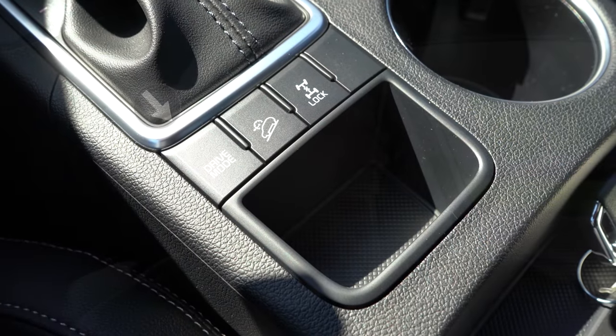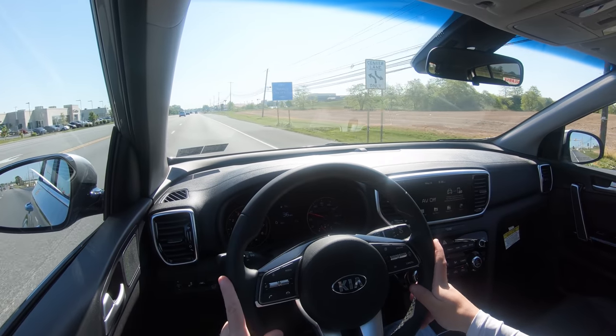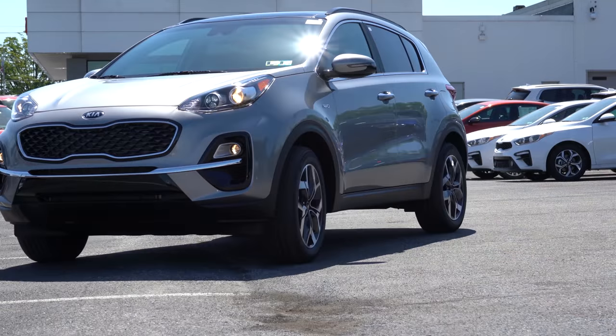Before we do any acceleration testing, there are some drive modes to mention. The drive mode button is located directly behind the shifter and gives you Normal, Eco, and Sport modes, adjusting things like shift points, throttle response, and steering sensitivity.